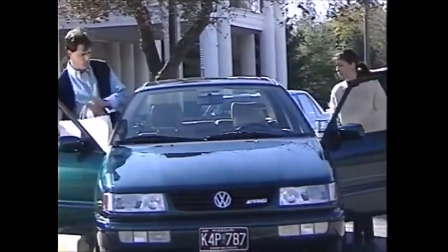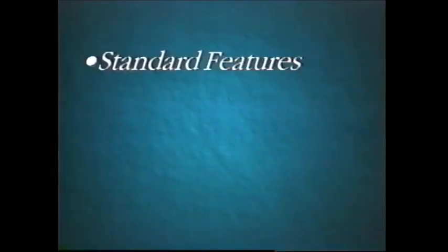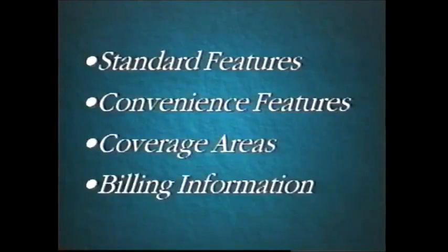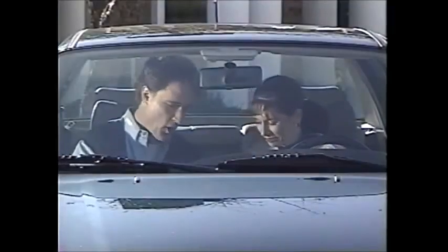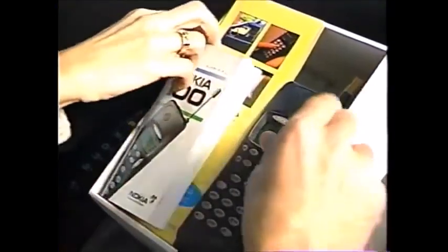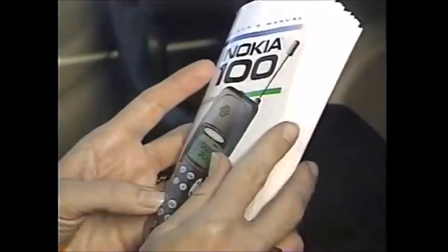This videotape will show you all you'll need to know about the operation of your new phone, including standard features, convenience features, coverage areas, and billing information. If you have any additional questions, please consult your customer handbook or call Southwestern Bell's customer service office. That phone number will be provided to you at the end of the video.